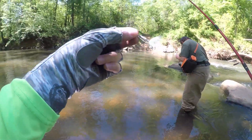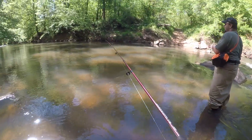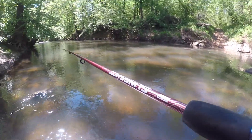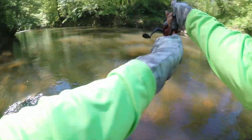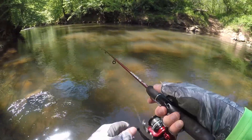Starting out with a little white one-eighth rooster tail. I've got my little Zebco Slingshot here. Already a good sign — little bass hiding in the corner over there in the shade.